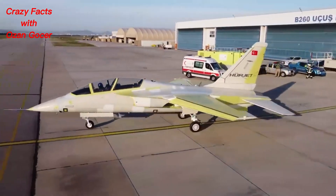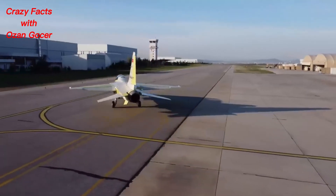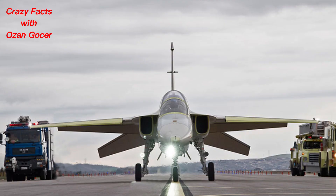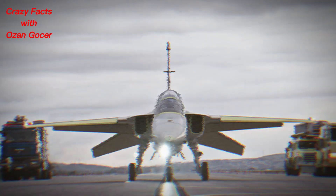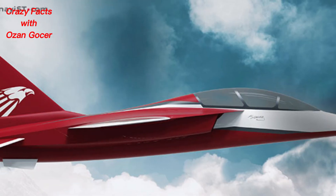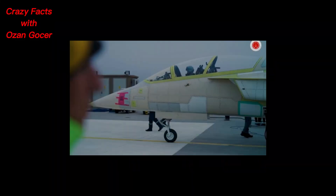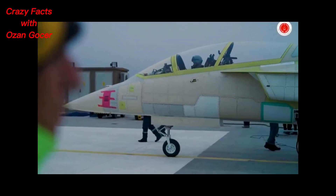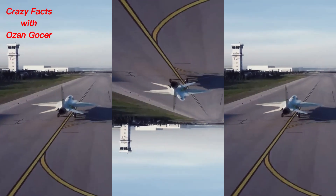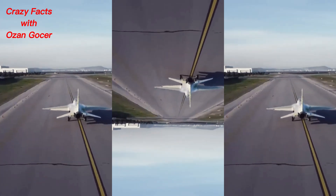Hello everyone, in this video we will take a closer look at the Herjet, the supersonic jet trainer and light attack aircraft of the Turkish Armed Forces. Designed to play a critical role with its superior performance capabilities, the Herjet features a single engine, tandem seating arrangement, and a modern avionics suite. The armed variant of the Herjet is an important force on the battlefield with its wide range of mission capabilities and superior useful payload capacity.